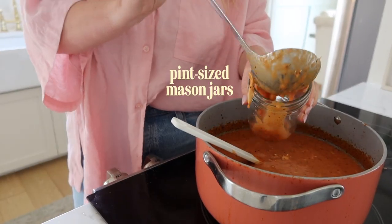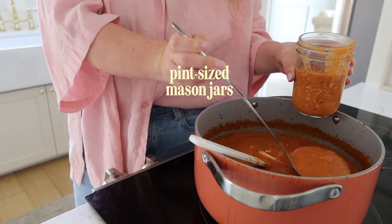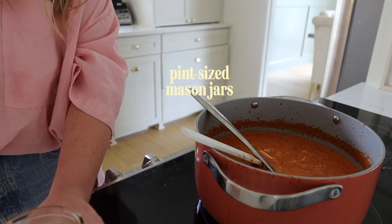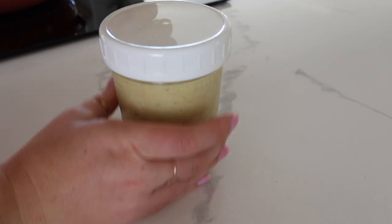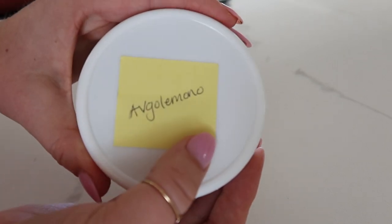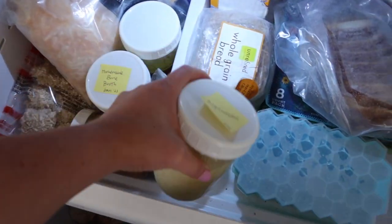My meal prep hack is mason jars. These pint-sized mason jars make the perfect serving size for a soup. Let it cool and always leave enough space at the top so it doesn't crack when you freeze it. These are perfect to either pop in the fridge or the freezer. Get a pack of reusable lids — they are freezer safe and wash super easily in the dishwasher. I like to use mini post-it notes to write down the name of the soup, pop them on top of the lid, and store them in your fridge or freezer. They're so portable and easy to bring to the office or on the go, so I always have a nutrient-dense, protein-packed meal ready on hand.